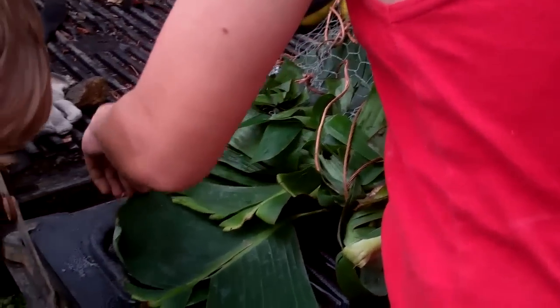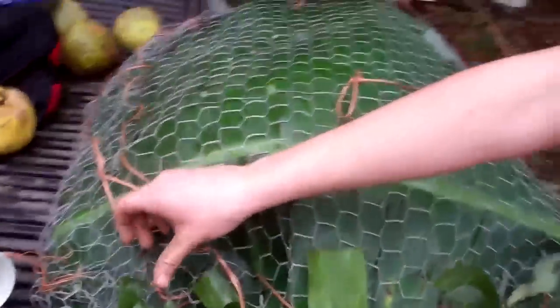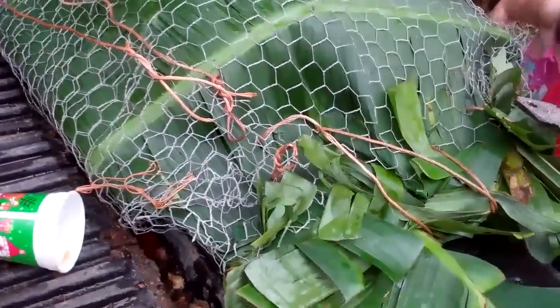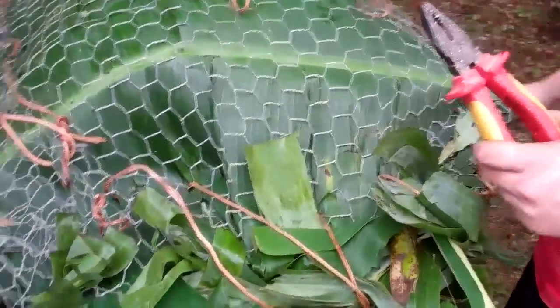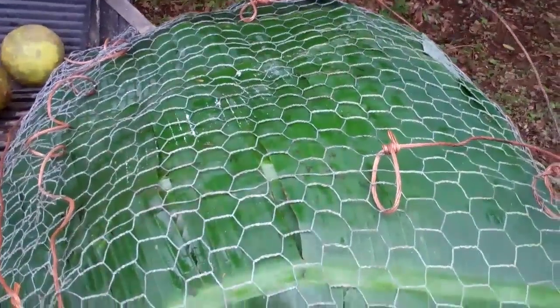Final pig wrapping — wire doing trussing, trussing, to check that it doesn't fall out either end. And we have loops on the top to lower it into the pit.